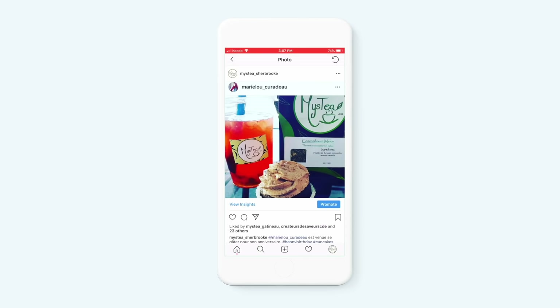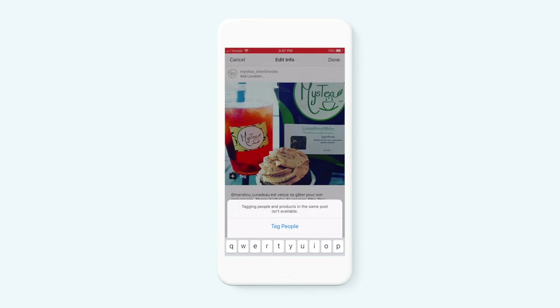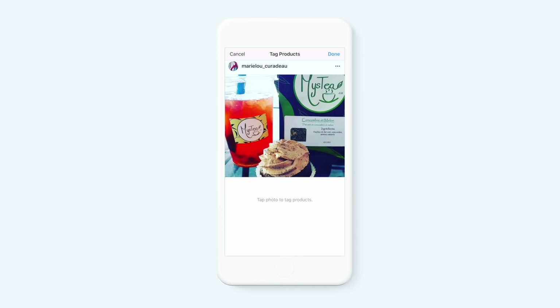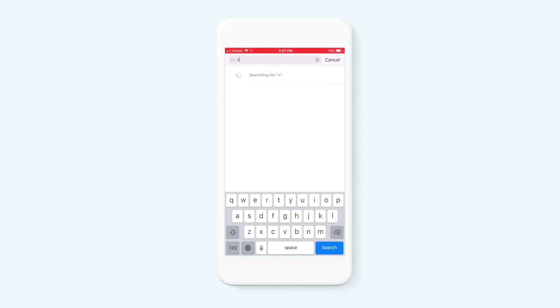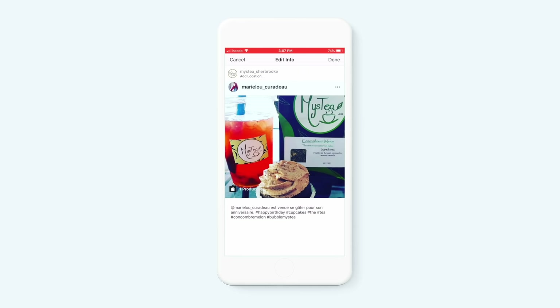To tag products in posts, tap the products in the photo you want to tag and simply select the products you'd like to sell. You can tag up to 5 products per single image post or 20 products per carousel post. You don't even have to create new posts because you can add tags to existing posts by editing them.